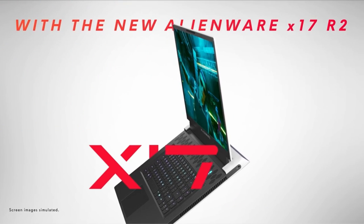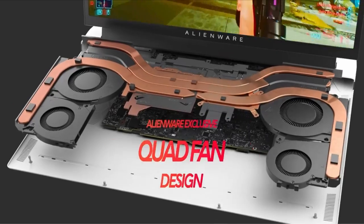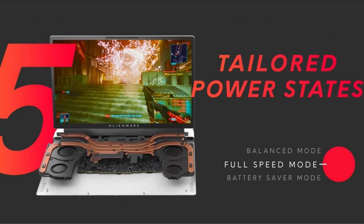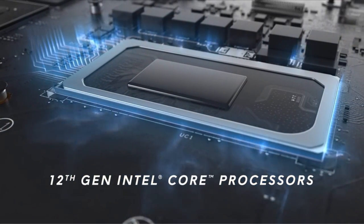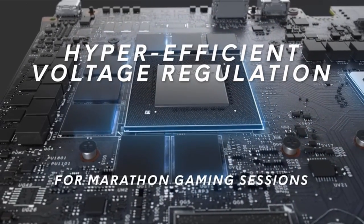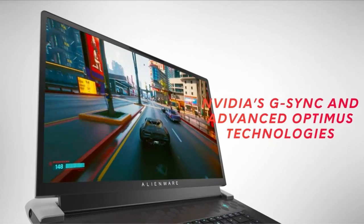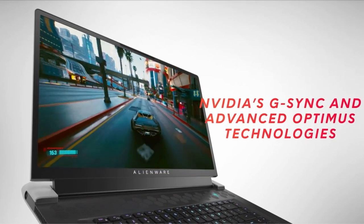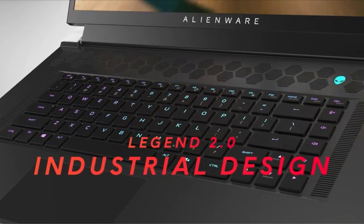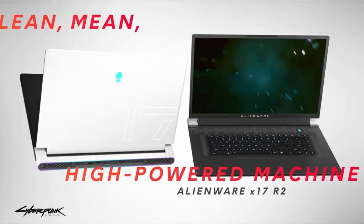At number 4 is the Alienware X17R2 17.3-inch. It comes with a powerful Intel Core i7-9750H processor, ensuring you'll have no problems running any game you throw at it. The laptop also features a powerful NVIDIA GTX 1660Ti graphics card, giving you the power to play the latest games in stunning detail. With 16GB of DDR4 RAM and a 512GB NVMe SSD, the Alienware X17R2 is sure to provide a smooth gaming experience. It also comes with a plethora of ports, including a USB 3.2 Type-C port, two USB 3.2 Type-A ports, one HDMI port, one mini DisplayPort, and a Thunderbolt 3 port to connect an external display or hard drive.